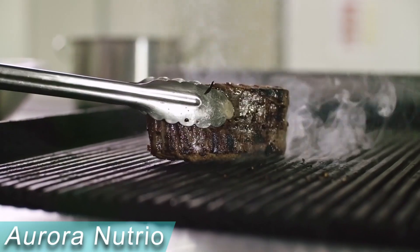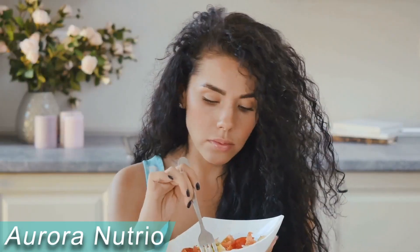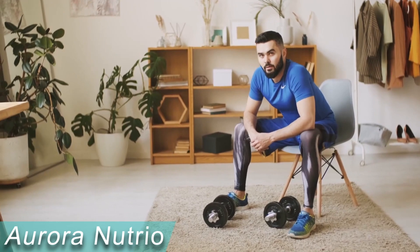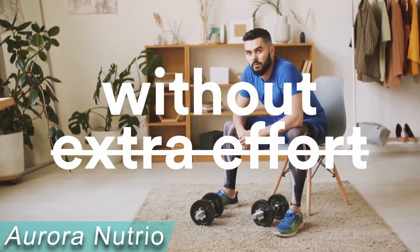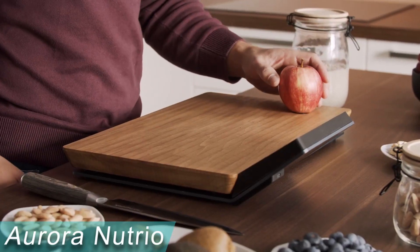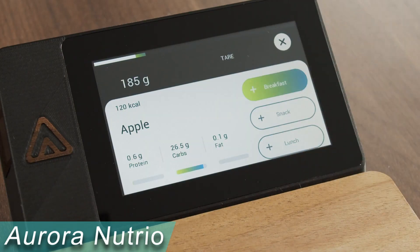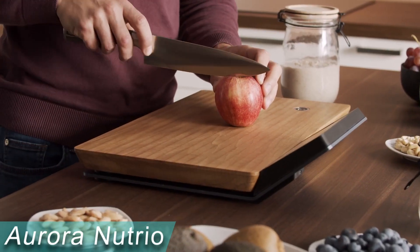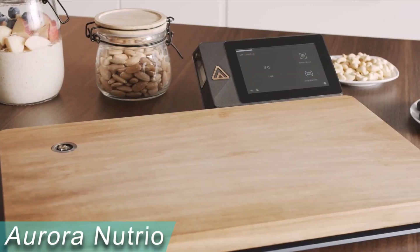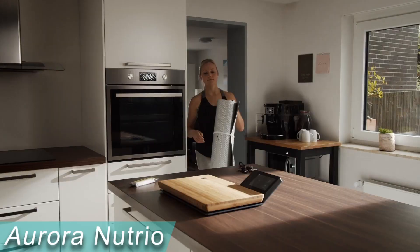Nutrio makes your life easier and more enjoyable by combining all food tracking devices into a single device. Nutrio will save you time and effort by automatically detecting and tracking the food you place on it, and the tracked data — such as food type and weight — is automatically transferred to your smartphone without your intervention. You cook, and Nutrio does the rest. Nutrio recognizes both fresh and packaged foods with no need to enter additional information. When you place an ingredient on the chopping board, Nutrio recognizes it and weighs it at the same time.